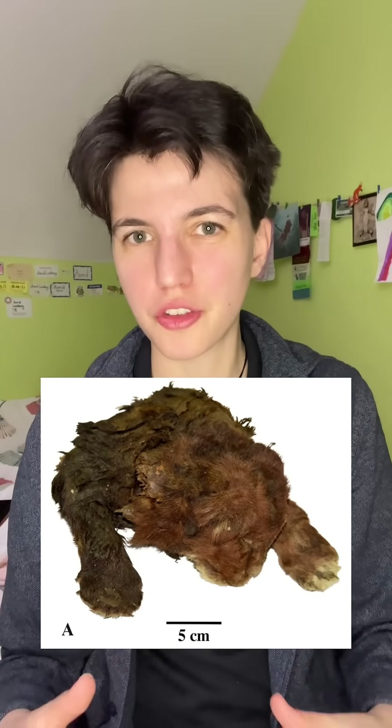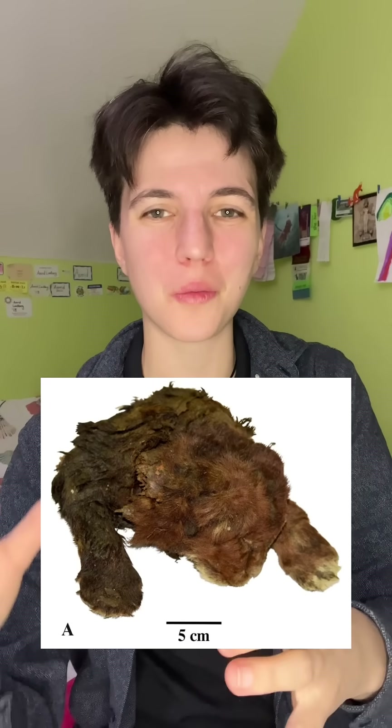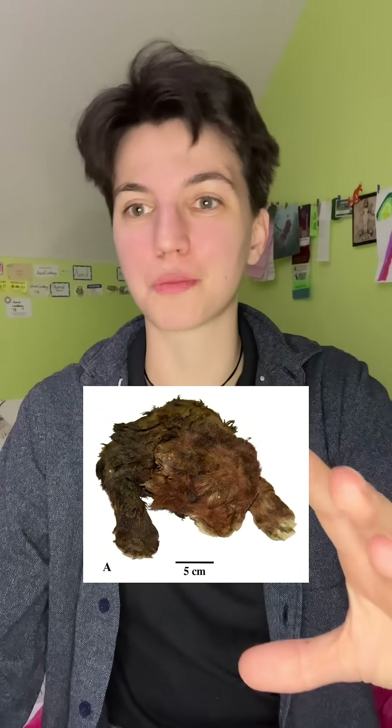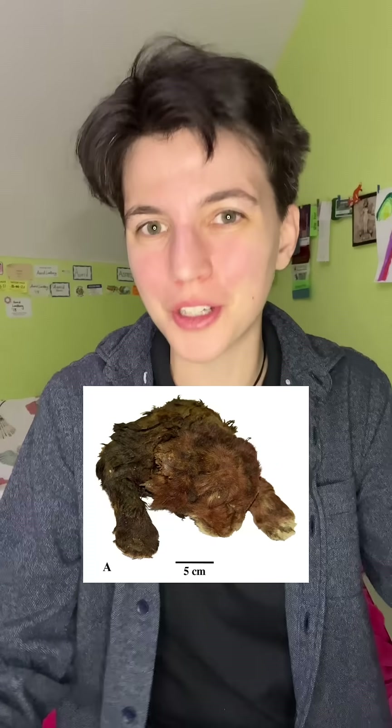Because it's not just bone, this specimen is carrying so much information that we wouldn't otherwise have had. First of all, it has toe beans, just like your cat — except actually not just like your cat, because these feet are super wide and they don't have a carpal pad. Both of these things the authors interpreted as adaptations for living in a cold, snowy environment. It's also brown, which is not a huge surprise — that's the default; mammals are either brown or weird — but still good to confirm.